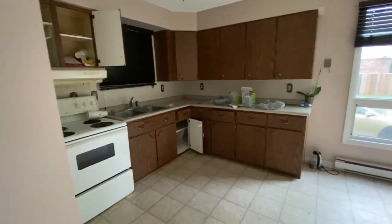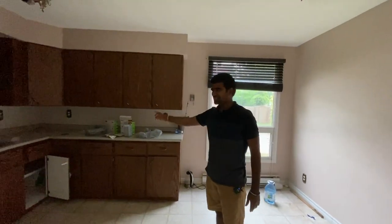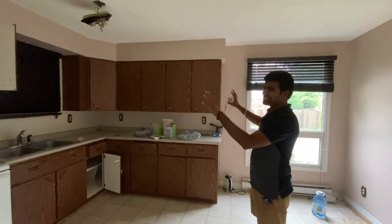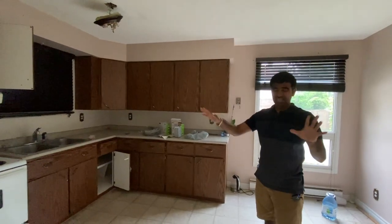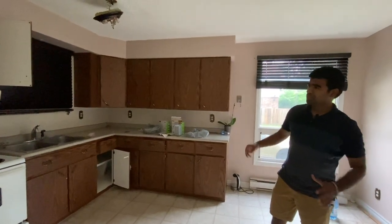This whole kitchen looks ugly, dated, and stinky. I'm going to redo it with a nice dark granite countertop, nice backsplashes, and modern cabinets. I'm also thinking of changing the appliances to stainless steel if possible.